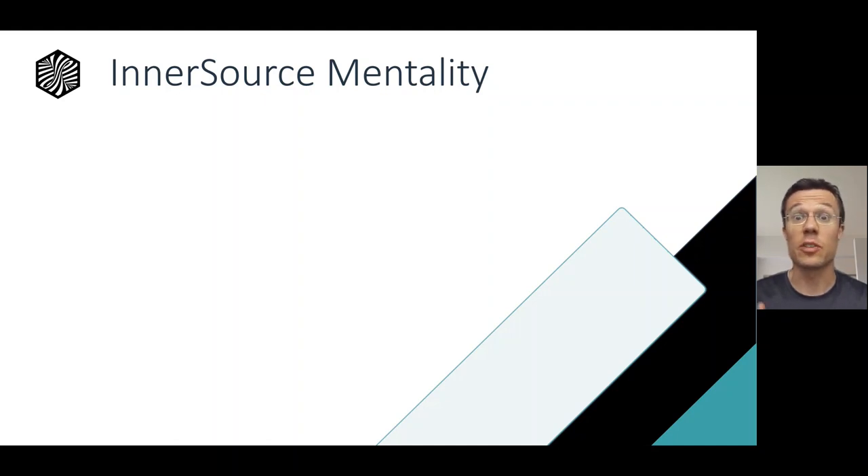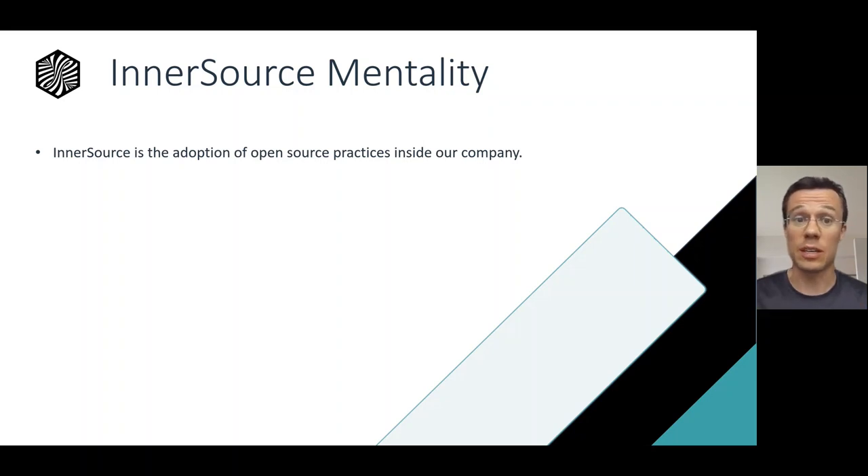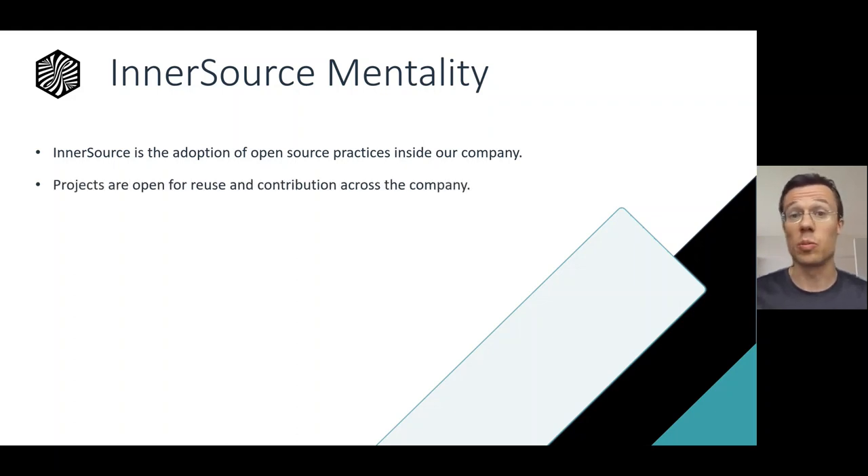In this case, we'd like to have a shared project that each of those teams or products can use and leverage. This allows each of them to spend as much engineering time as they can on the thing that's unique about their particular team and product instead of reinventing something that exists elsewhere. Our strategy here for managing these projects is InnerSource, which is adopting and applying open source practices and principles to these shared company internal projects. It means that they're open for reuse across the company and also code contribution across the company.